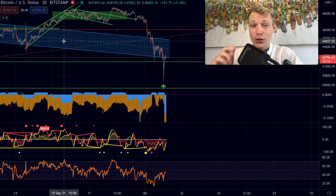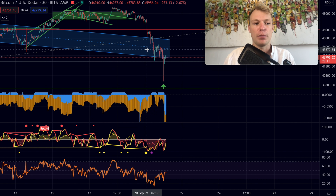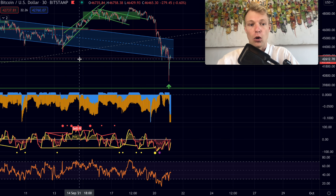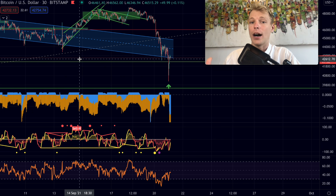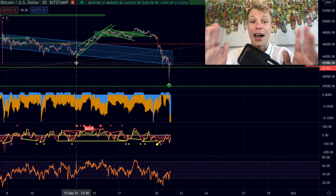Bitcoin saw a further drop to the lower 40k levels. Is this the bottom for now? What can we expect with bitcoin, and which key levels does bitcoin need to hold in order to look bullish for the rest of the year? This is going to be a very important video where I will show you exact levels which bitcoin needs to hold in order to continue this bull market for the next coming months.